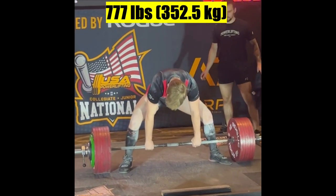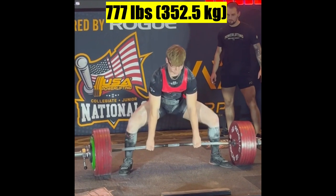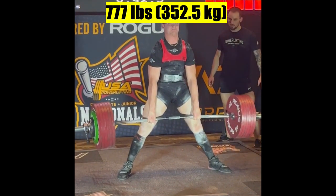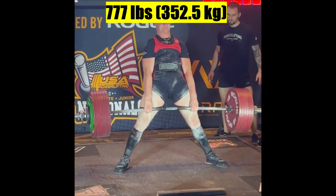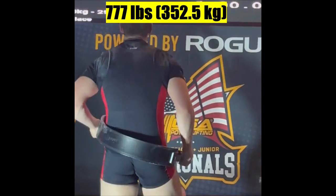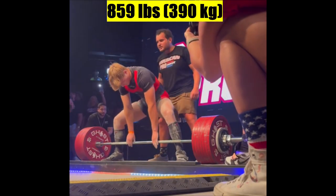Liam Newell is a perfect comparison. He pulled 777 pounds on a stiff bar in the USAPL and then went on to pull 860 pounds on a Kabuki deadlift bar — an 80 pound discrepancy. If you think about all the Lifting Vault videos, a lot of them feature sumo pullers on pound plates and deadlift bars. You don't see a lot of stiff bars.